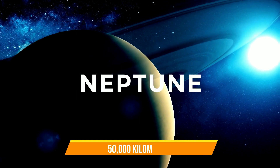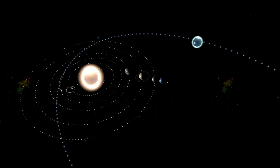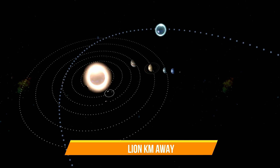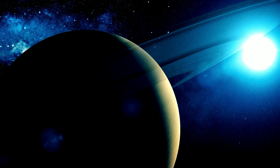Neptune has a diameter of 50,000 kilometers, which makes it the fourth largest planet in the solar system. It is also located at a distance of 4.5 billion kilometers away from the Sun. Neptune is known for giving a blue hue, largely due to its methane gas and its attractive ring system.